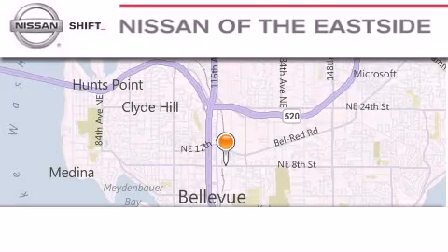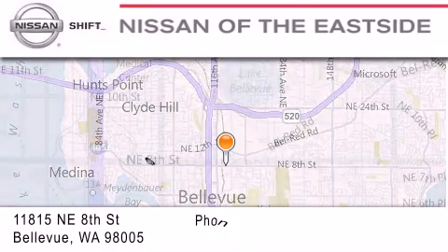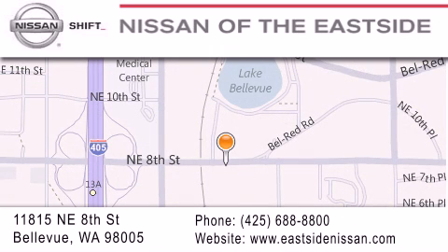When you walk into our dealership, whether to purchase a vehicle or to visit our service department, you should feel like a guest in our home. You can rest assured that each team member will do everything possible to make your experience as simple and enjoyable as possible. We want you to feel that when you do business with Nissan of the Eastside, life gets better. Please call us today to schedule a test drive at 425-688-8800. We'll see you in the next video.